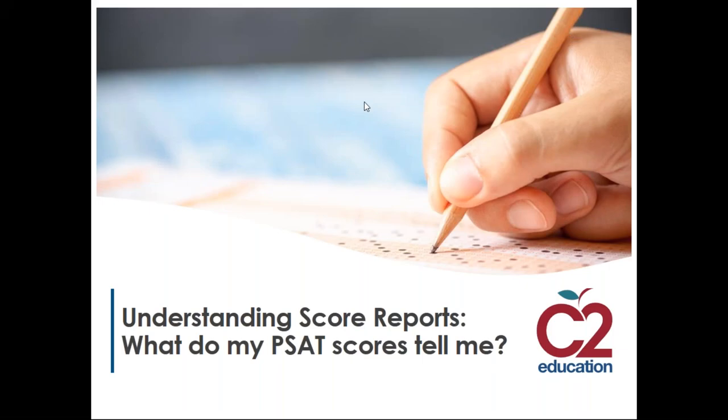Welcome to tonight's webinar. My name is Sam Anderson. I'm a teacher trainer for C2 Education, and I've been working as a teacher for over 10 years, helping students with things like the PSAT, the SAT, the ACT, and schoolwork. Now I help work with our teachers so they can do the same thing.